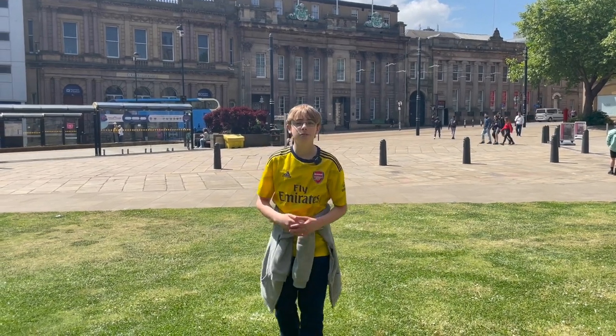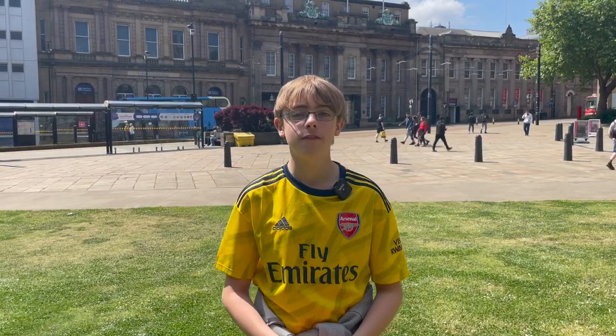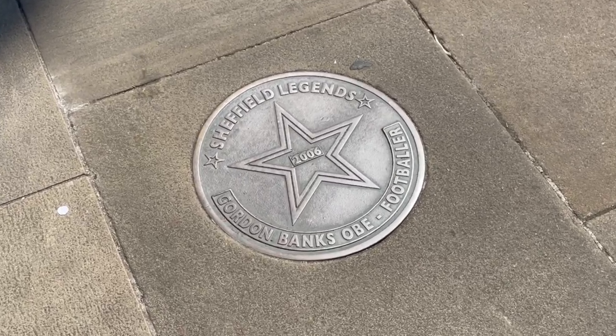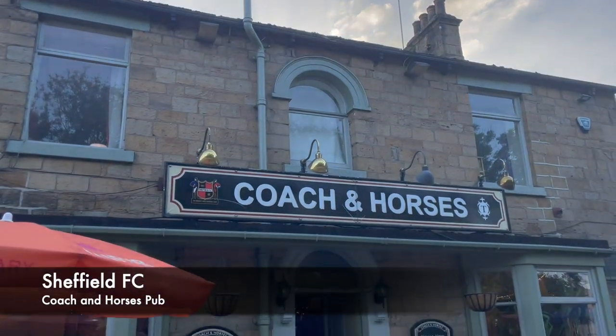Hello everyone, welcome back to the Football Stadium Show YouTube channel. Today I'm here in sunny Sheffield to explore the birthplace of football. Starting our tour is the Coach and Horses Stadium, which currently houses Sheffield FC, the world's first football club.